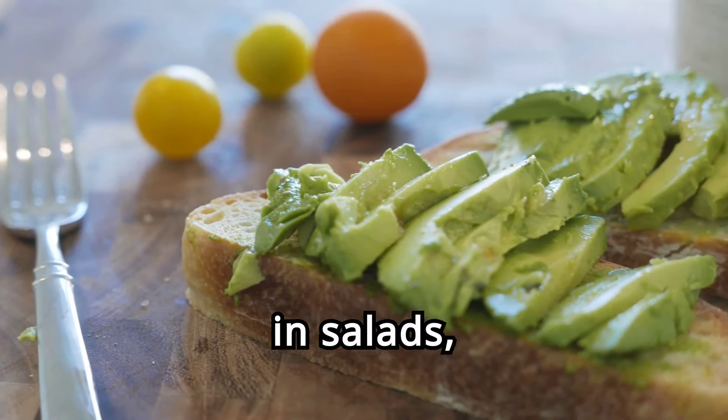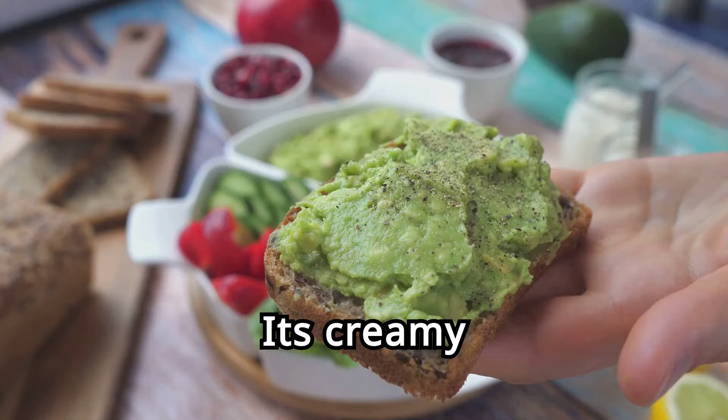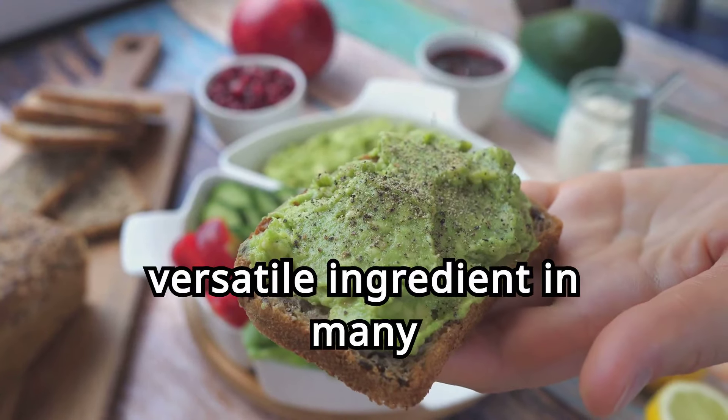Avocado can be used in salads, sandwiches, smoothies, and as a spread on toast. Its creamy texture and rich flavor make it a versatile ingredient in many dishes.